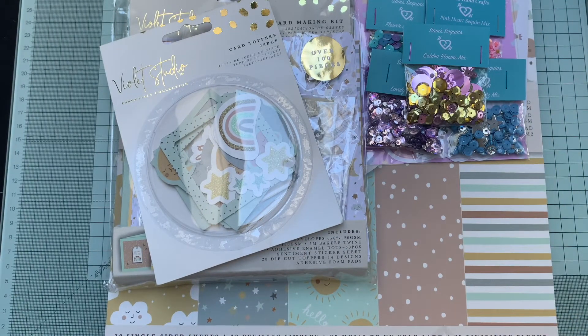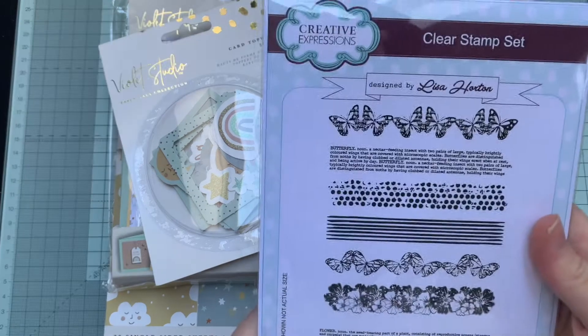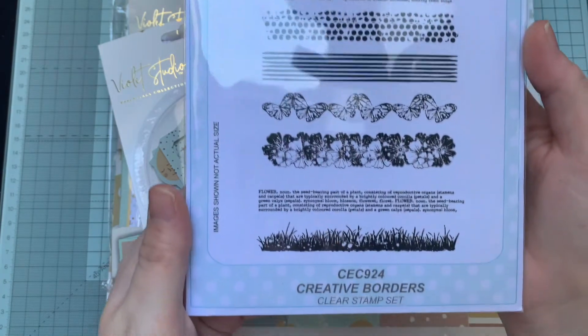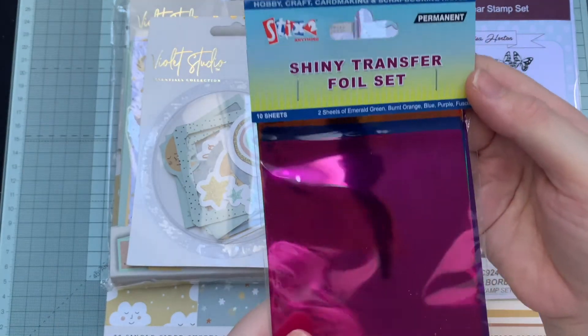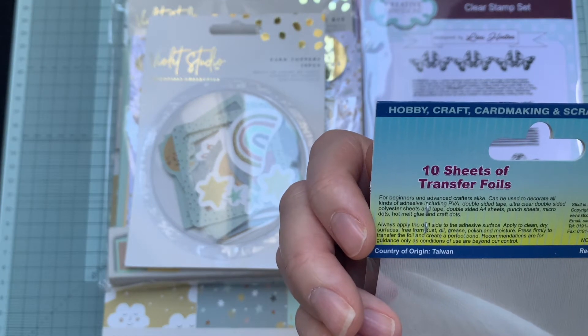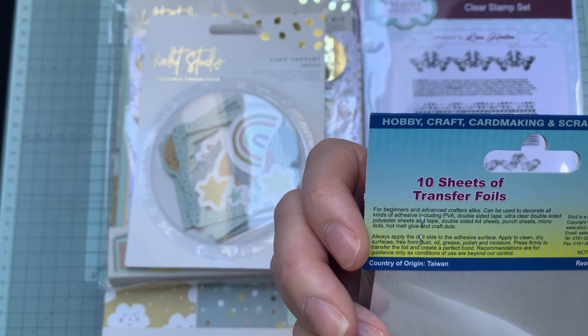And then just some random bits I've found from my own stash that I haven't used — I've had them a long time. I don't think any of these have ever been used. There's a Creative Expressions clear stamp set, which is quite a good one for mixed media, and some shiny transfer foil. You can use it with PVA, double-sided tape, double-sided polyester sheets, or hot melt glue — craft dot — so you don't need any special machine.